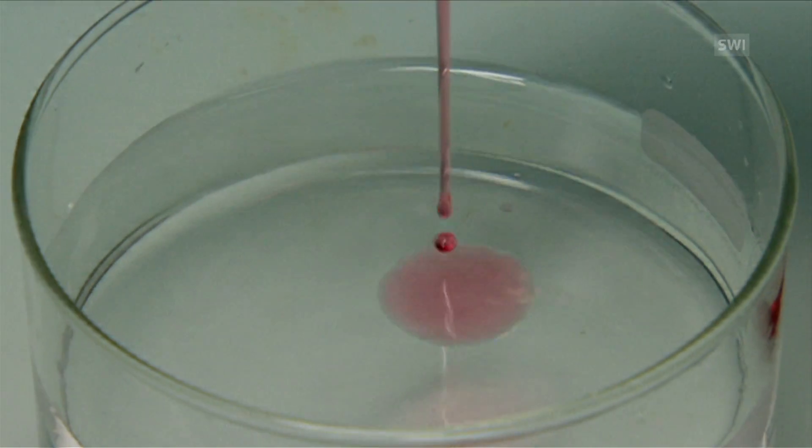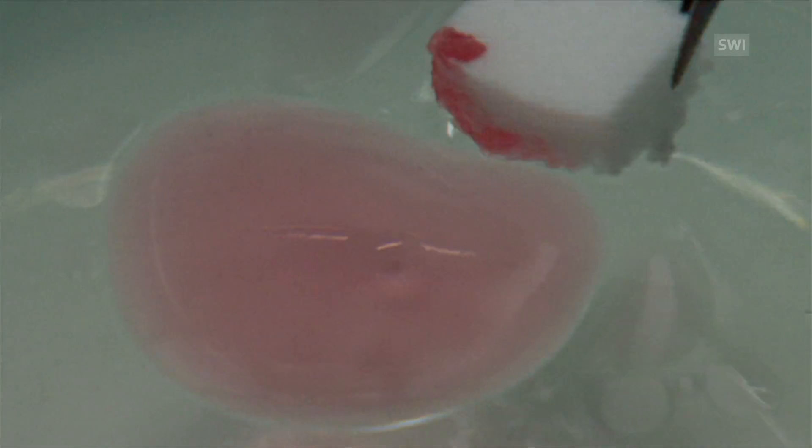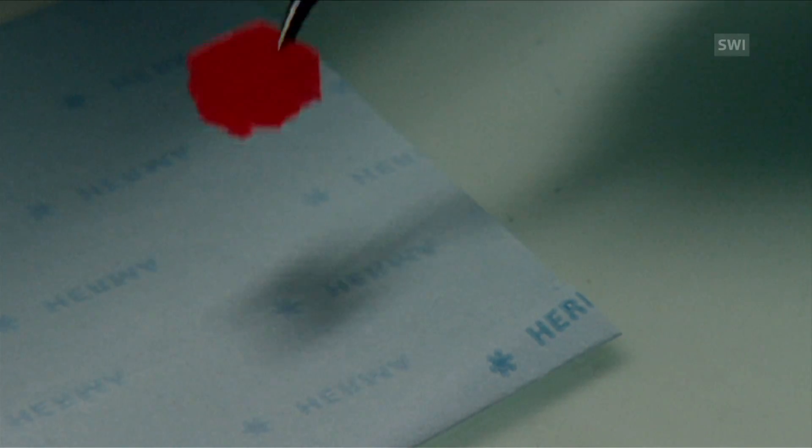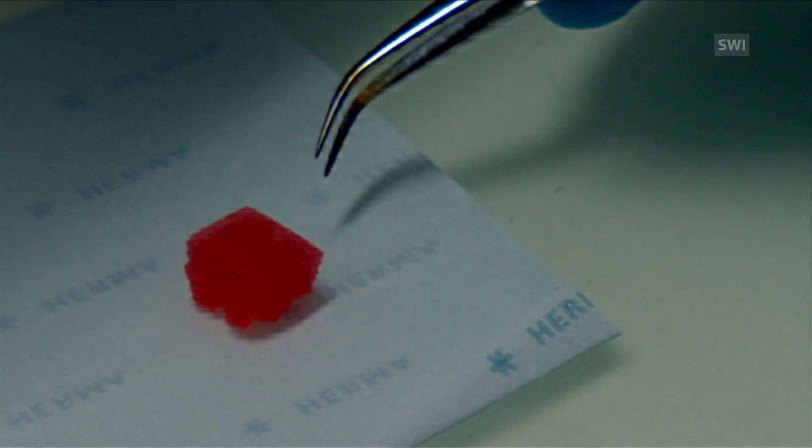The laboratory experiment shows red-colored oil on the water surface. The ultralight sponge absorbs the oil and continues to float. It can absorb up to 50 times its own weight. This is how the sponges could be used to absorb oil spills on a lake or ocean's surface.